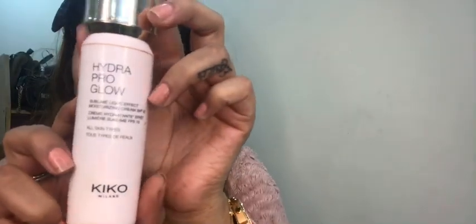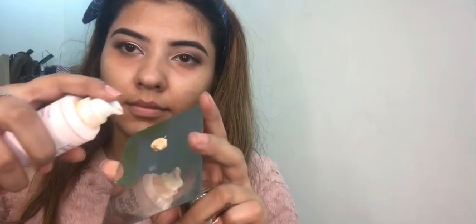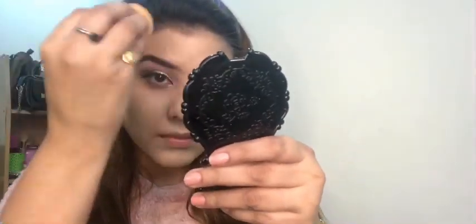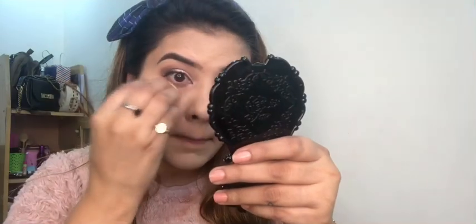It's foundation time and I am using Kat Von D's Lock It foundation, just adding two pumps for full coverage. Now I am using Kiko Milano Hydra Pro Glow, adding only one pump, then mixing it with the help of a spatula and applying it on the face. I am using a beauty blender to blend the foundation, however you can also use a brush if you like.